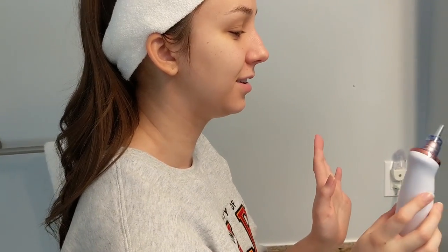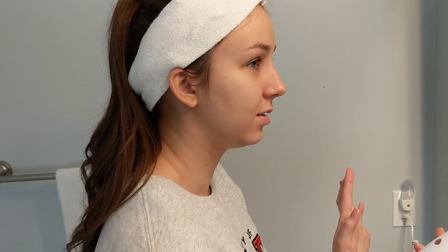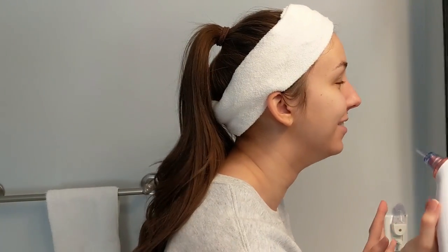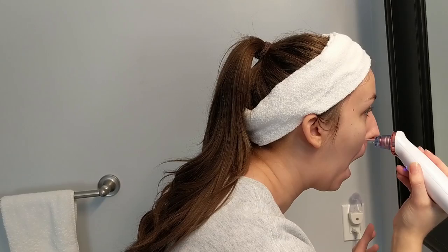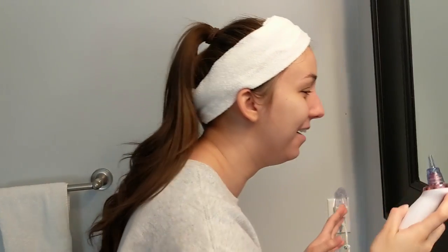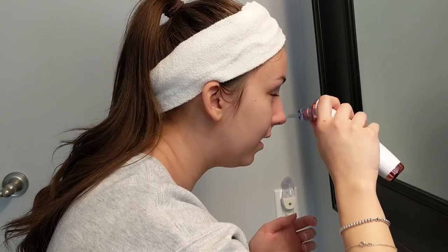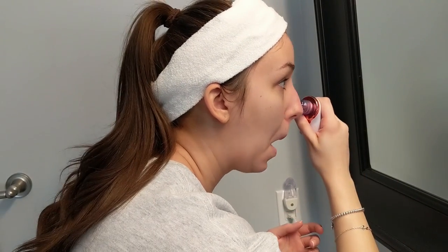I didn't really see myself getting famous for any reason, but I could see myself being notable for disgusting pores. Okay, so that's level one and you have to move it — don't hold in one spot for more than five seconds, otherwise you're gonna bruise. Wait, these can bruise skin? Yeah, the skin can bruise. You have to contour it sort of.